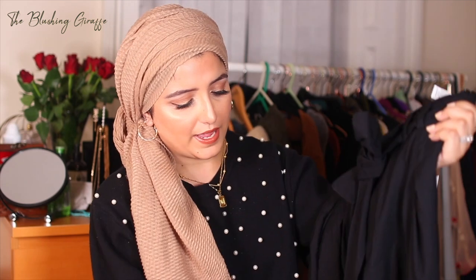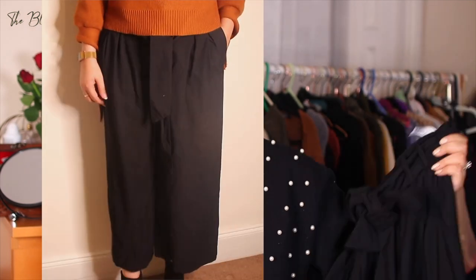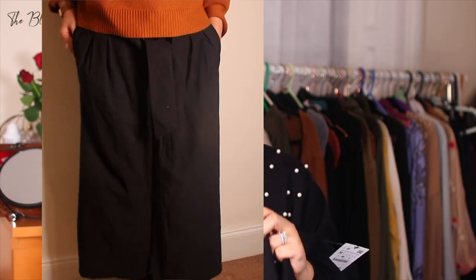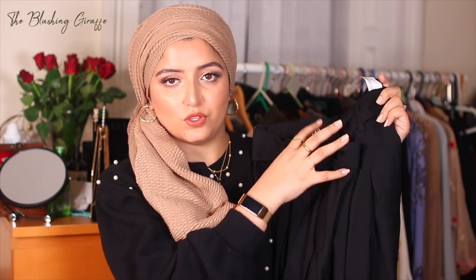The next thing I ordered for collection from Zara was a pair of their culottes, and these were on sale for £13 — the label says £26. I've had a pair of their culottes before and worn them so much that the hem came undone and looked a bit messy. This seems to be a slightly different fabric but the same style — we've still got the bow detail. It's a thicker fabric, which I'm not complaining about.